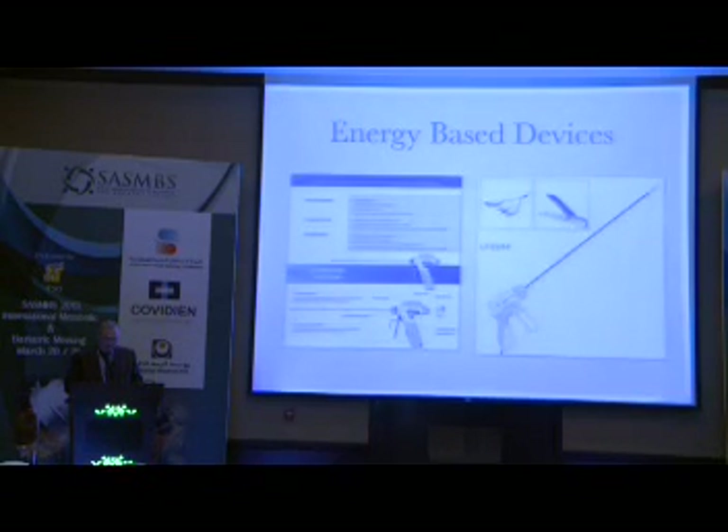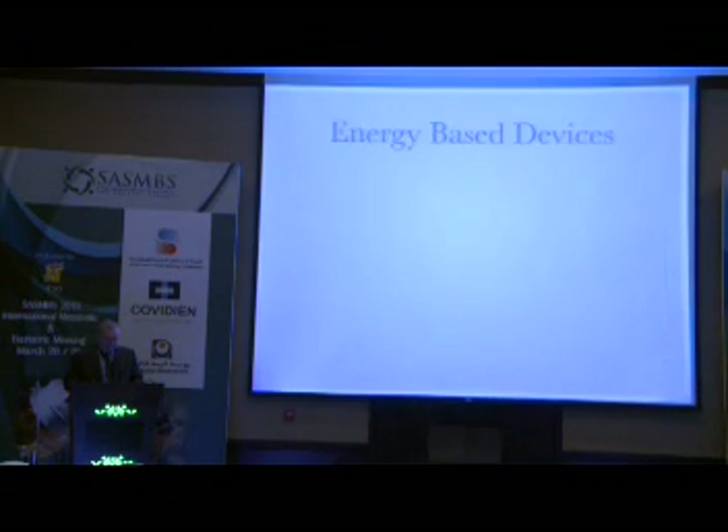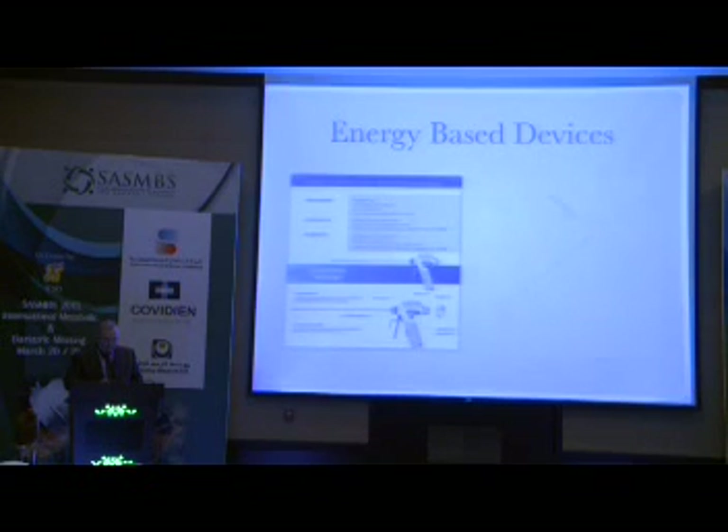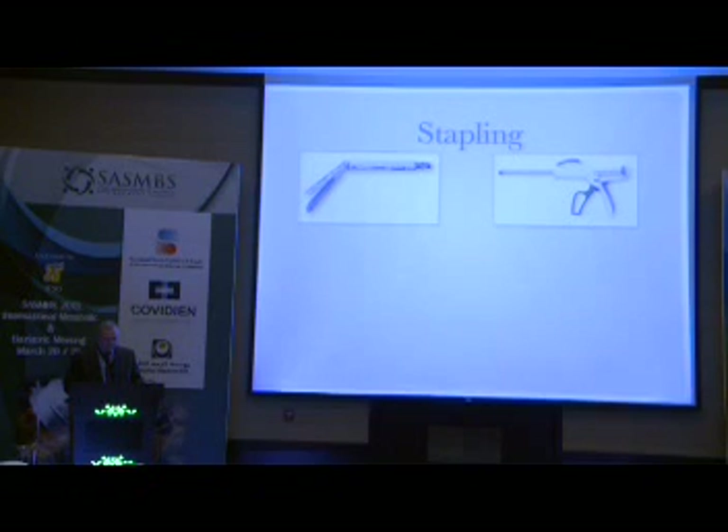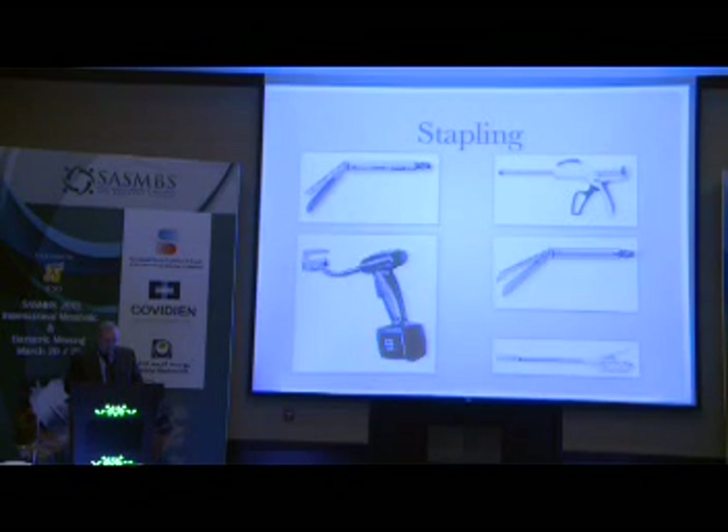We also pay attention to having an extra-long stapler, curved cartridges, and all different types. Particularly this one I like a lot to use for the last firing at the angle of His. The manufacturers of staplers and devices really offer us so many different devices that we have the difficulty of choosing.